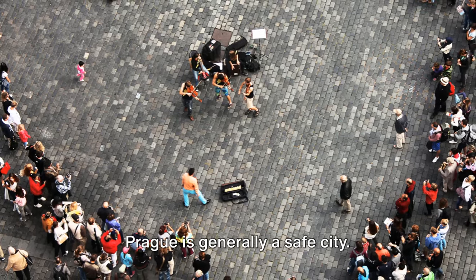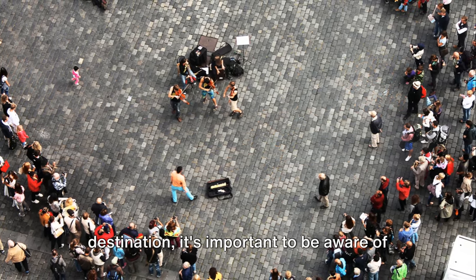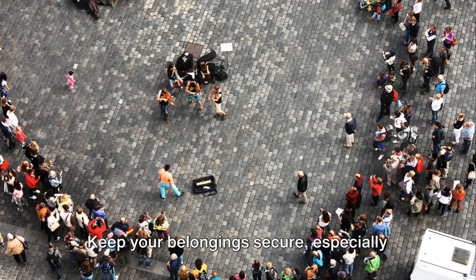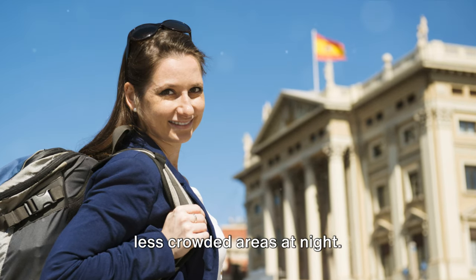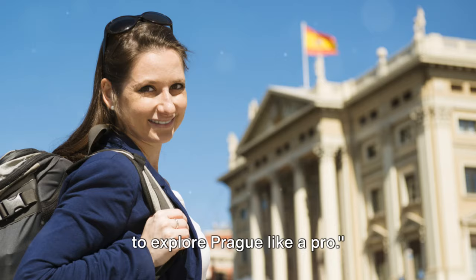Finally, safety. Prague is generally a safe city. However, like any other tourist destination, it's important to be aware of your surroundings. Keep your belongings secure, especially in crowded places like the Charles Bridge or Wenceslas Square. And remember, it's always better to avoid less crowded areas at night. Armed with these tips, you're now ready to explore Prague like a pro.